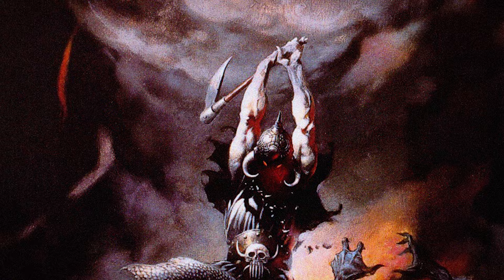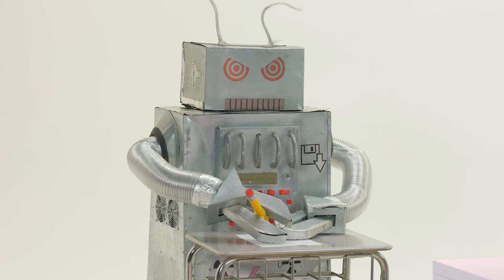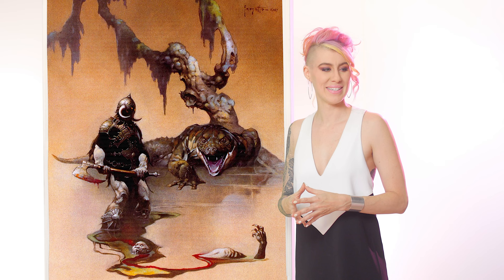Death Dealer 2: he's no longer on his horse and he's just chopping people up the old-fashioned way while standing on a pile of his victims. Death Dealer 3: we have Death Dealer just hanging out, contemplating life and possibly death — and some skeletons. Stop and smell the death. Death Dealer 4: he's getting ready to fight a giant lizard creature in a swamp, with another dead guy at the bottom.